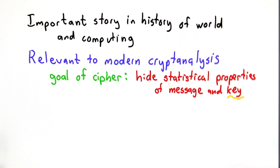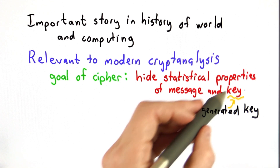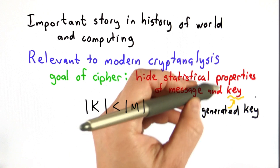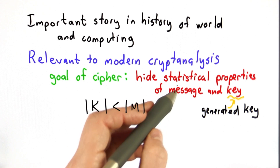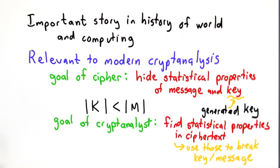The goal of the cipher is to hide all the statistical properties that are inherent in the message and present in the key — at least the generated key. The actual key, we hope, is perfectly random. Finding perfect randomness in computing is quite challenging, but assuming we have a perfectly random key, what we learned from perfect cipher analysis is that the key must be shorter than the message. That means in order for the cipher to work, we need to generate more key bits than we actually have. So even if the original key could be perfectly randomly generated and shared between endpoints, that is only the starting configuration — there's some larger key that must be generated to produce the ciphertext. Both the key and the message have statistical properties, and the goal of the cipher is to hide all those properties. The goal of the analyst is to find statistical properties in the ciphertext and use those to break the key or the message.